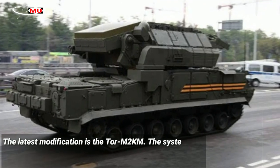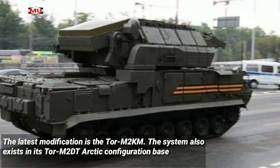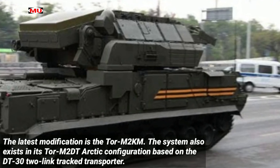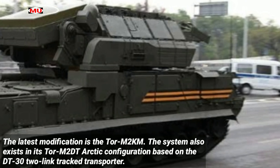The latest modification is the Tor M2KM. The system also exists in its Tor M2DT Arctic configuration, based on the DT32 link-track transporter.